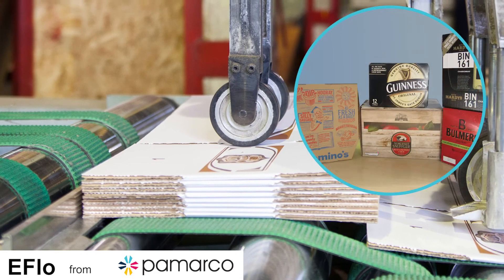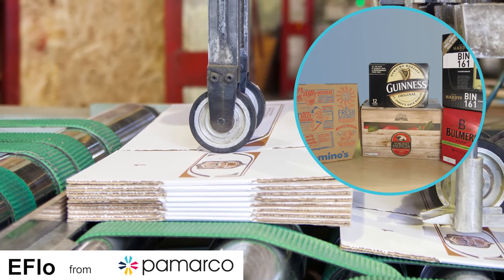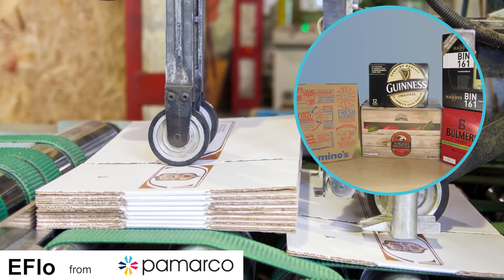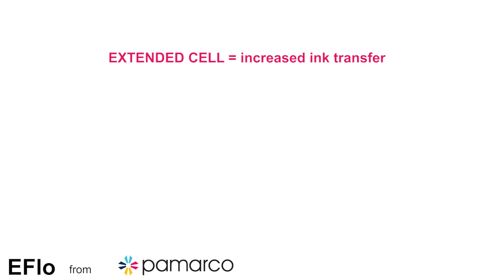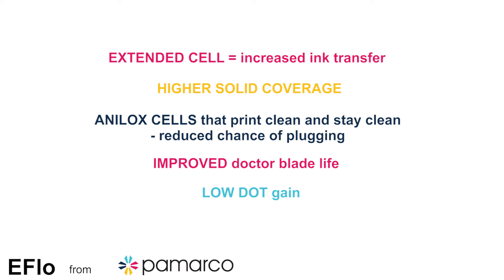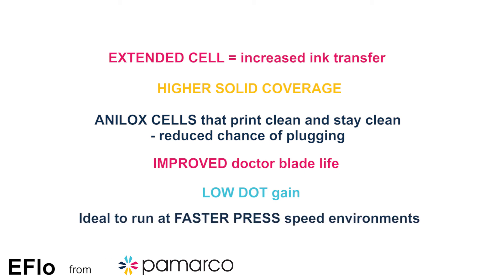eFlow is especially popular in the corrugated board printing market, with the need for higher ink coverage to satisfy demanding absorbent substrates such as kraft and coated liners. The benefits of eFlow technology: extended cell equals increased ink transfer, higher solid coverage, analog cells that print clean and stay clean, reduced chance of plugging, improved doctor blade life, low dot gain, and ideal to run at faster press speed environments. eFlow technology from Permarko.